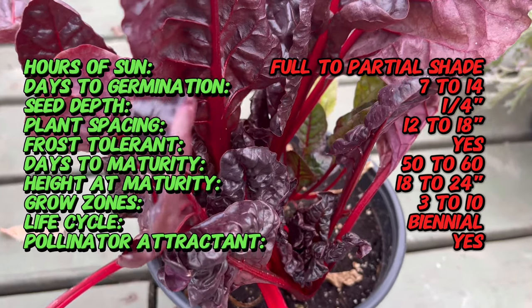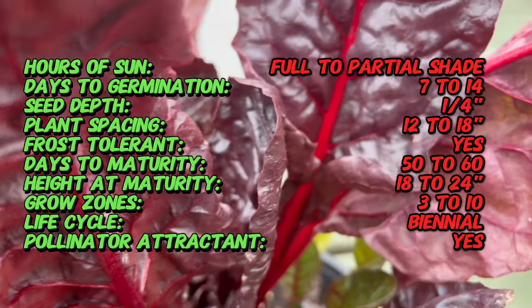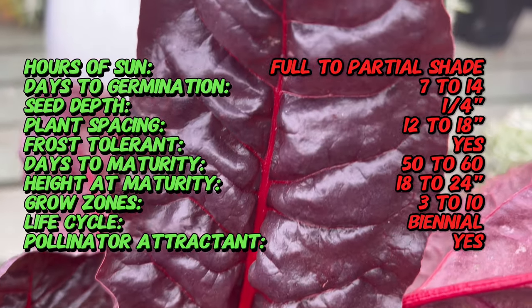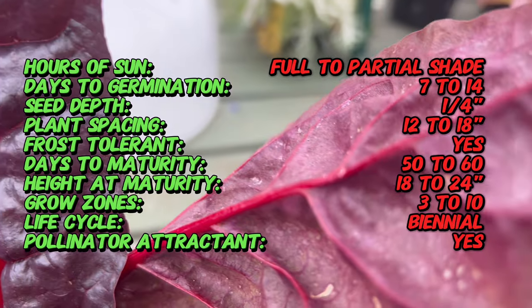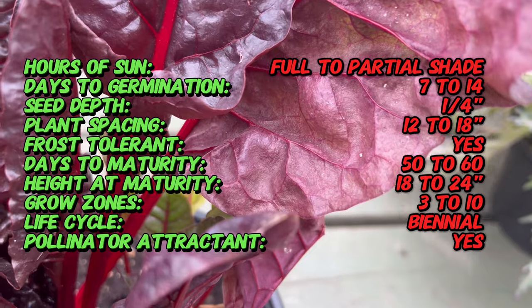Ruby Red Swiss Chard is a member of the beet family. While Swiss chard varieties have been cultivated for centuries, the Ruby Red cultivar stands out for its brilliant red stems and veins. Beyond its visual appeal, Swiss chard is renowned for its exceptional nutritional profile, making it a valuable addition to health-conscious diets.